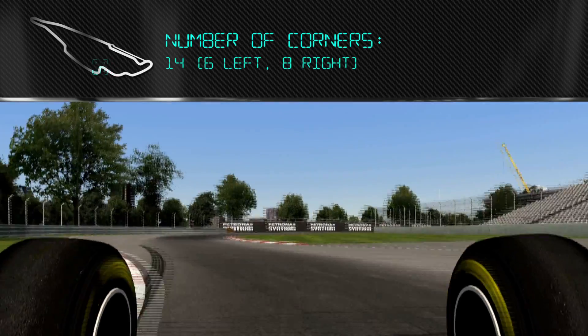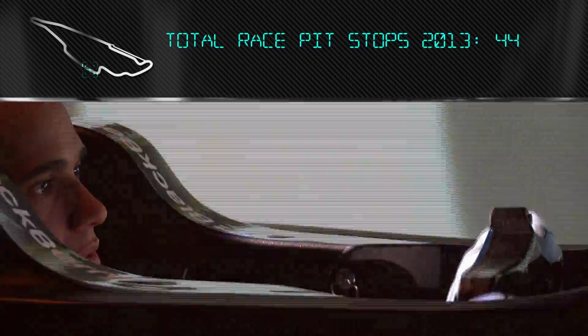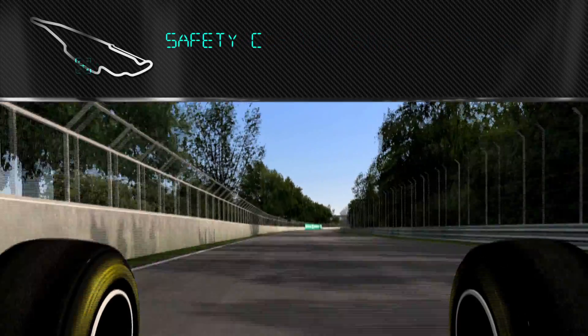Turn 7 — just a little bit of curb, really important on the exit here. Carry down the rest of the straight, but it's very tricky. The Wall of Champions on the outside.